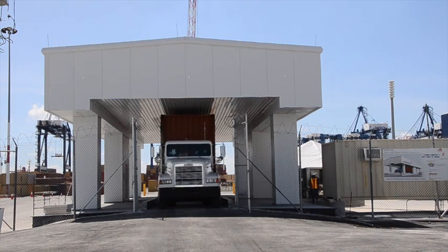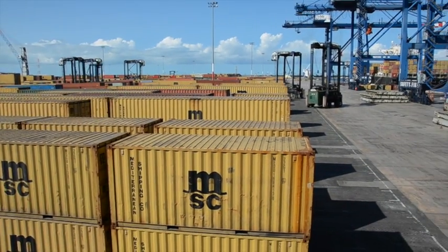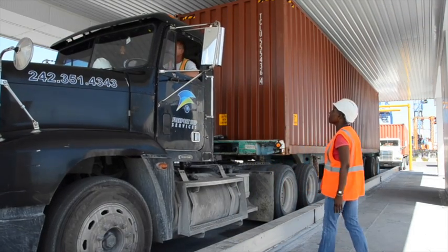In 2012, Decision Sciences deployed its first fully operational MMPDS at the Freeport Container Port in the Bahamas, one of the major container transshipment hubs in the Western Hemisphere.